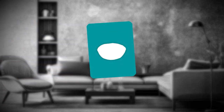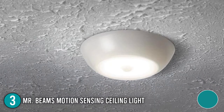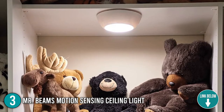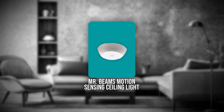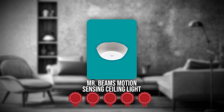The third ceiling light on our list is the Mr. Beam's Motion Sensing Ceiling Light. Mr. Beam's LED Ceiling Light is small, easy to install, and doesn't require any main wiring, making it great for smaller locations around the house such as closets, sheds, and porches. It has a sleek, modern appearance that would go with any room in the house. TrustedShoppingGuide.com has awarded the Mr. Beam's Motion Sensing Ceiling Light a 5-badge rating.